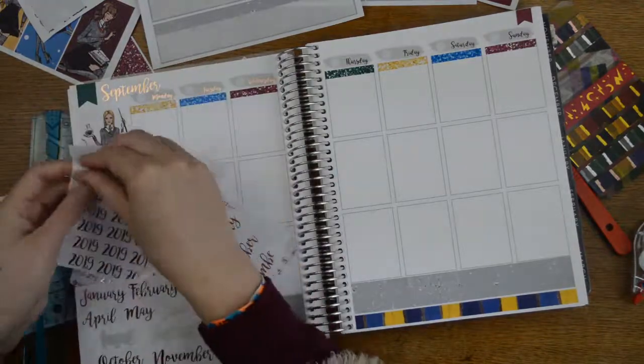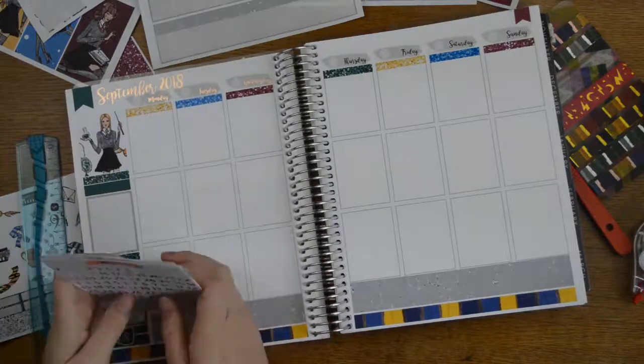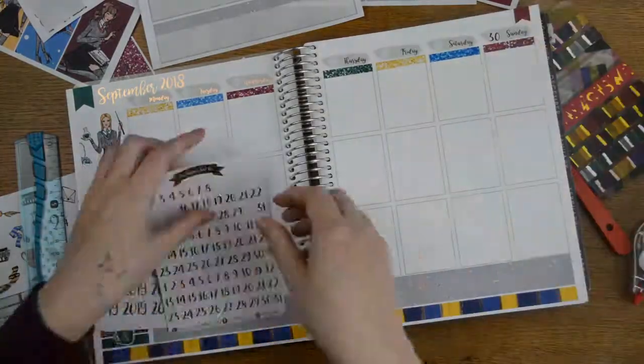I'm going to pull out my Handcrafted by Cherie date things — re-dating things — to pop in the top corner, and then I'm going to pop my date dots down.